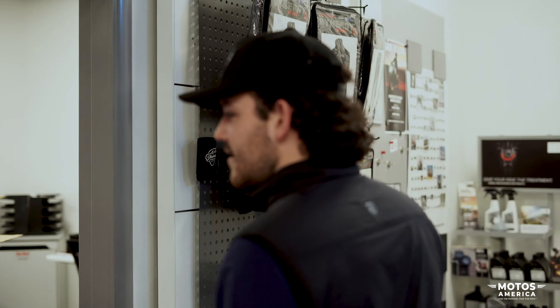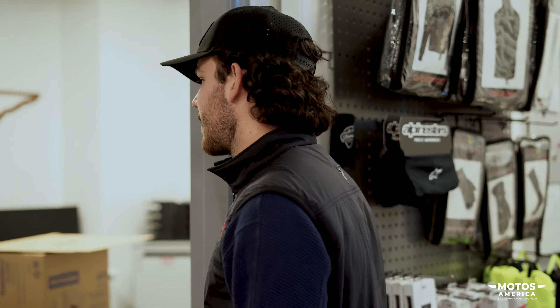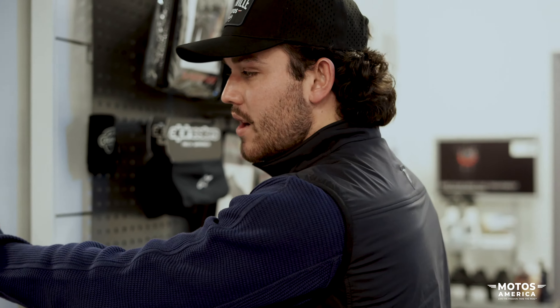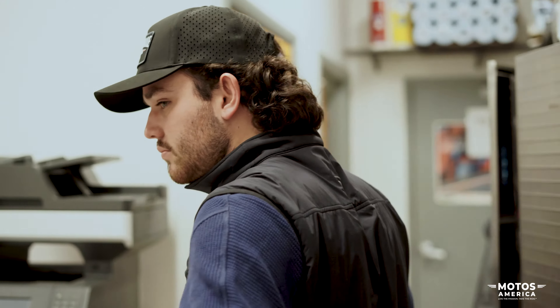We'll cruise over here — this is our admin GM office. Our fearless leader Shawn. Shawn's the best, he does everything for us. Nothing happens here that Shawn doesn't know about, and for good reason because he's the best decision maker out of all of us. Also our social media room, where Sydney and Aaron work. They do a great job for us, we love them.